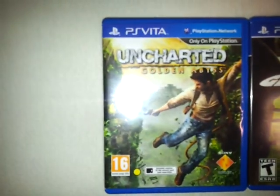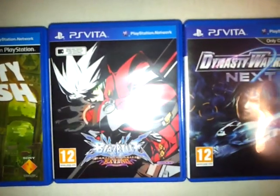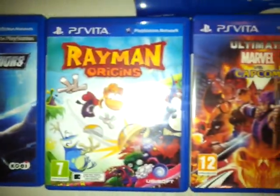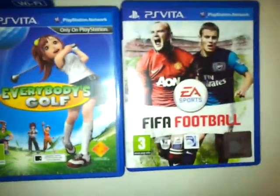The games are Uncharted: Golden Abyss, Gravity Rush, BlazBlue, Dynasty Warriors Next, Rayman Origins, Ultimate Marvel vs. Capcom, Hot Shots Golf, and FIFA Football.